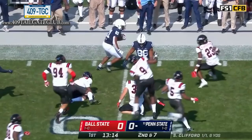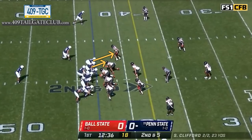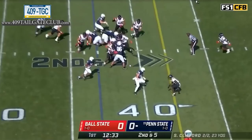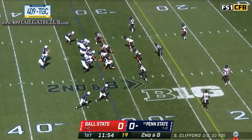A couple plays later, same formation but now he runs old-school duo. Duo is solo blocks across the board with double teams at specific points — double team here, double team here, down block here. The running back is reading the middle linebacker: if he fits the gap, the back bounces it; if the defensive end squeezes and the linebacker flies over the top, the back gets vertical. He sees the linebacker fit the gap, bounces it — a successful play. The NFL runs this a bunch.